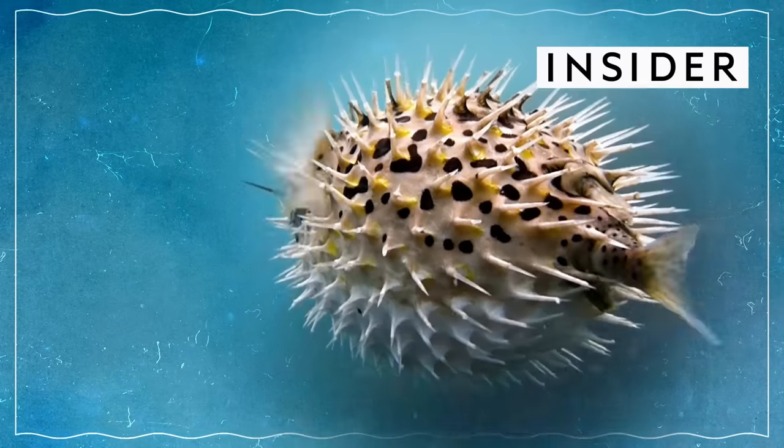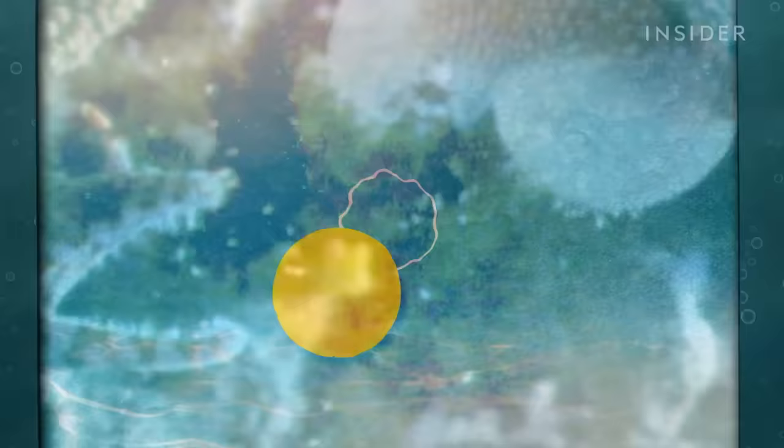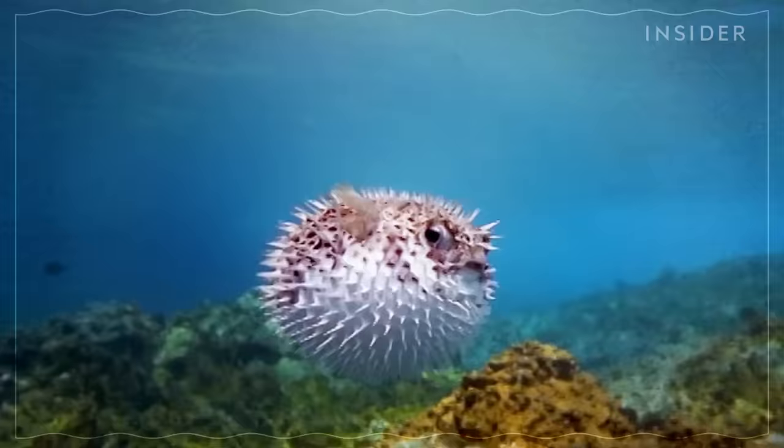If there's one thing you know about pufferfish, it's that they can do this. When aggravated by a predator, they puff up. Some puffers, like the porcupine fish, become a bona fide spike ball, moving through the water seemingly out of control.